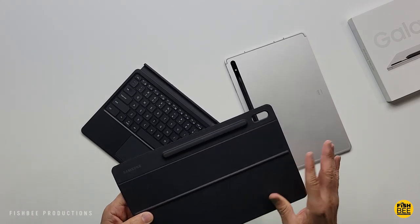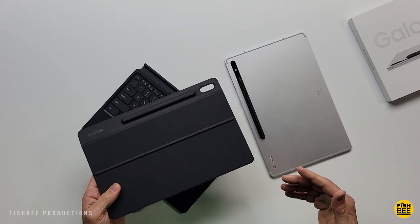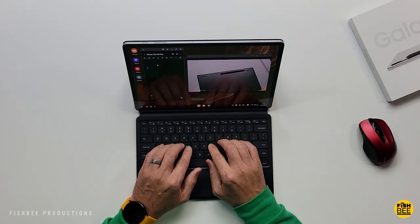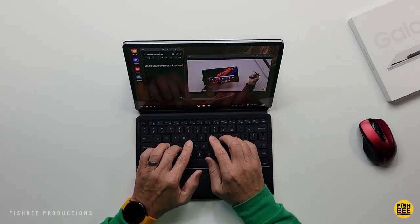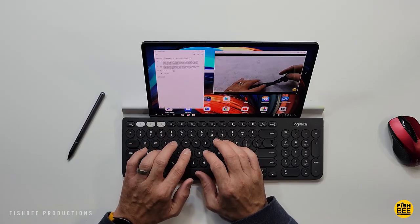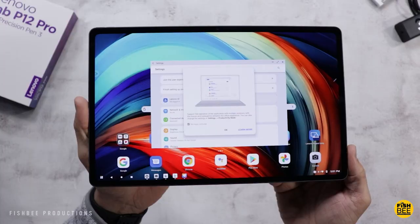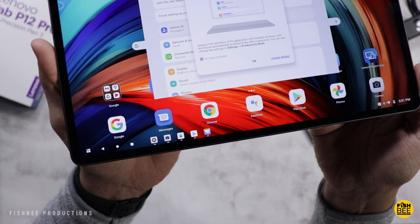You can use a mouse and keyboard to be more productive — you've got Samsung DeX on the Galaxy Tab and Productivity Mode with Lenovo, although I sort of prefer how Samsung does things. Either way, these are great options to have on tablets to make them feel a little closer to a regular laptop. You can also use both of these tablets as a secondary display, which is a nice feature to have.